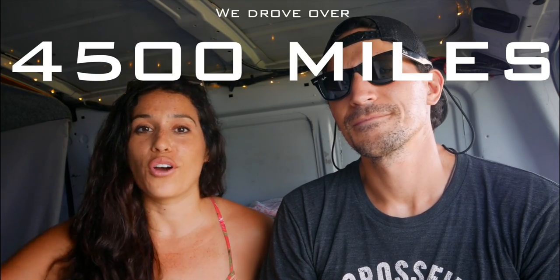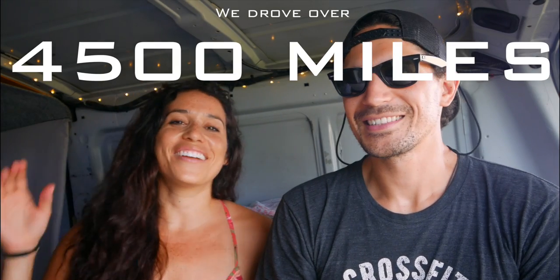We loved living in a van so much that when we came to Australia we decided we have to do it again. For us that's just been the best way and the most economical — it just gives you the most freedom to come and go as you please. We bought the van in Adelaide and drove all the way up the East Coast, and we are now in Cairns and it is so hot we have to take breaks to wipe off.